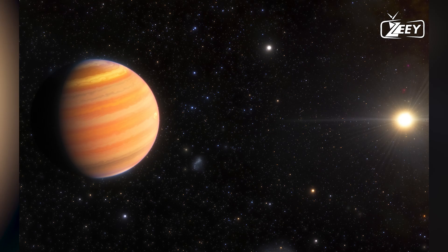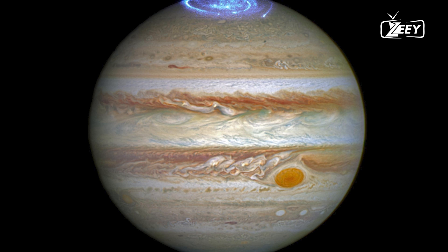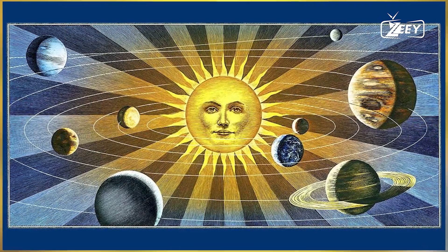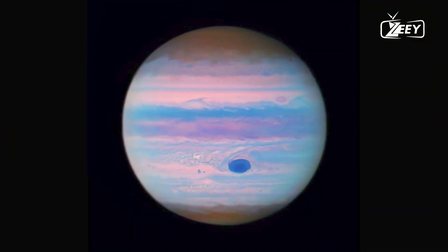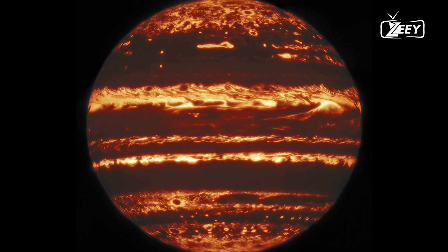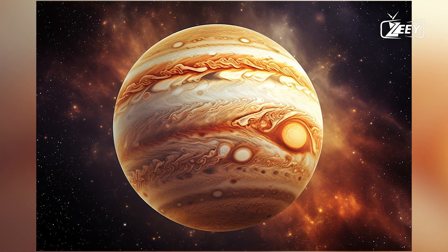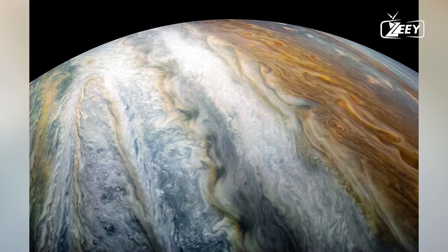This suggests that Jupiter may have collided with a large protoplanet early in its history, during a time when the solar system was young and turbulent. Computer simulations indicate that a collision with a rocky planet roughly 10 times the size of Earth, with a dense core, could have dispersed and diluted Jupiter's core for billions of years. However, researchers still need more information about the interiors of Saturn, Uranus, and Neptune to determine whether Jupiter's core is unique or if the giant impact theory is correct.